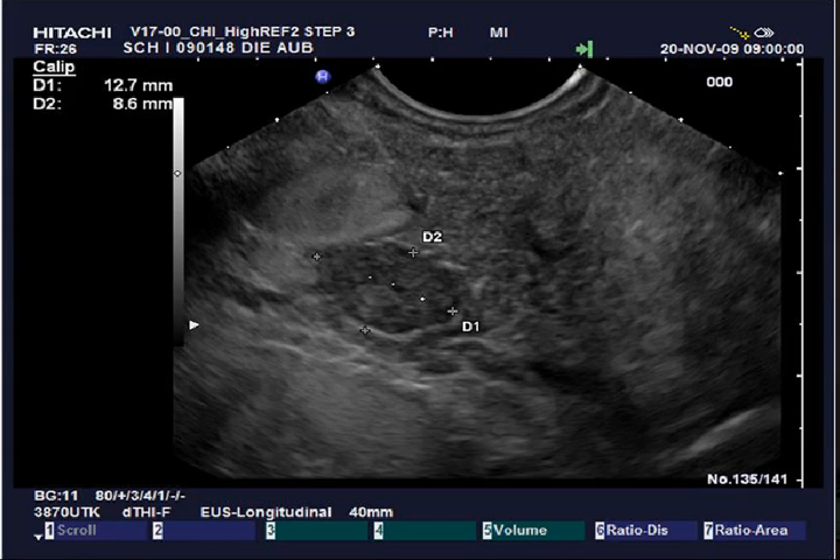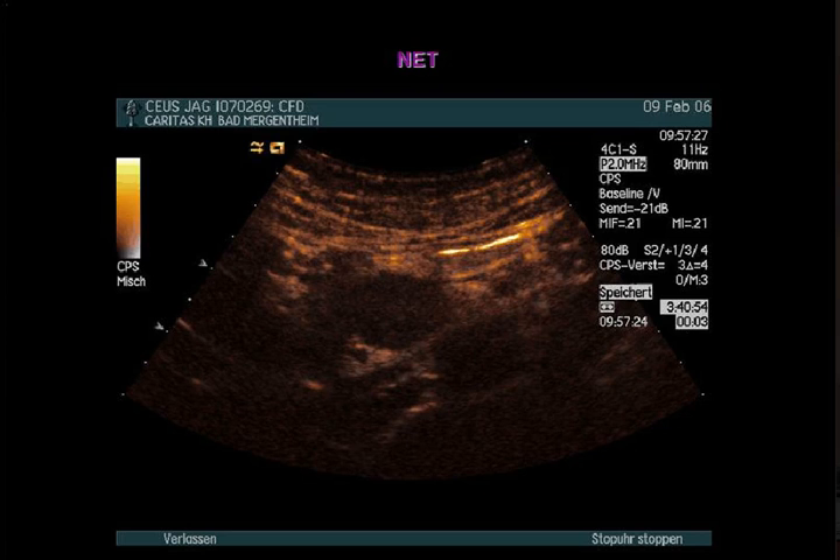In my next talk, in a few hours, I will go deeper into that topic. One more time - this is a typical neuroendocrine tumor, and note that also in this small tumor you can delineate some early necrosis formation, which is really typical from an examination point of view.